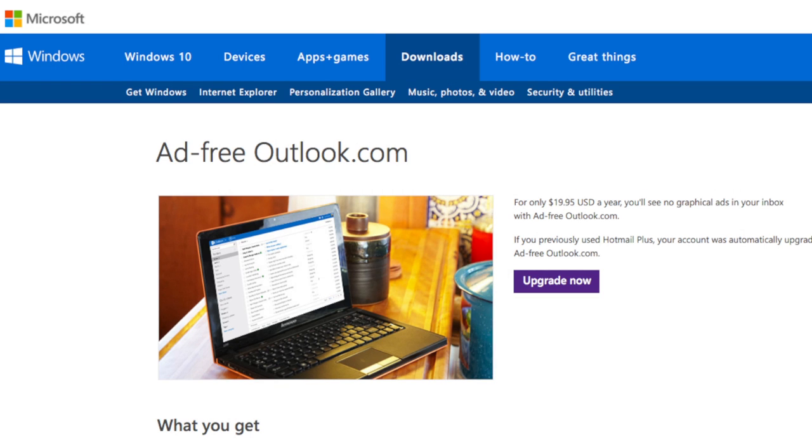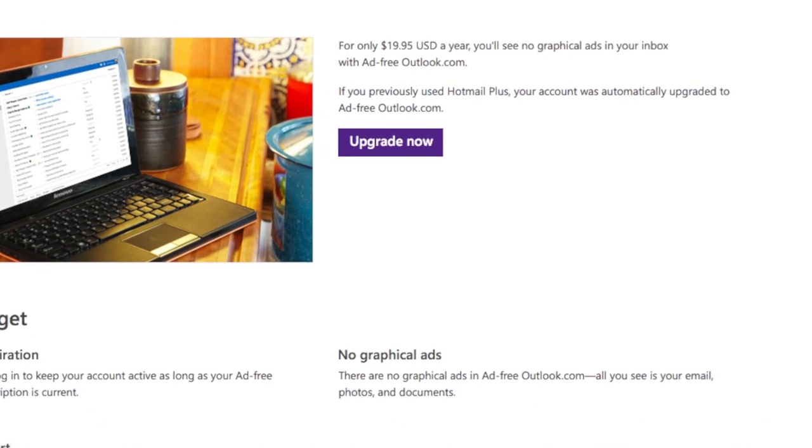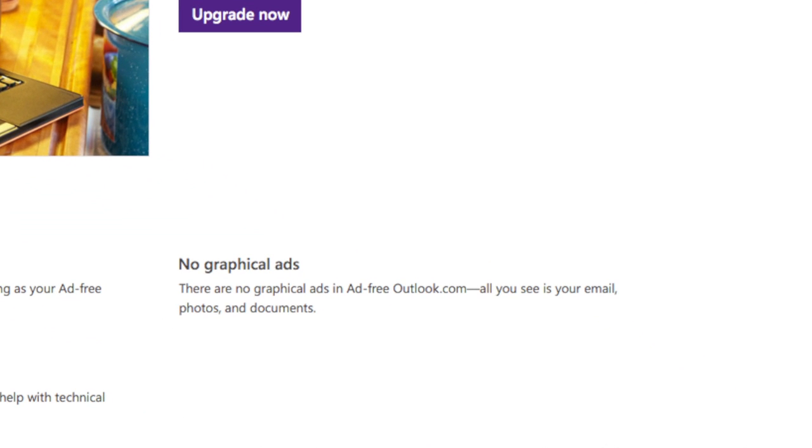The page talks about adfreeoutlook.com and what you get for basically $20 a year. The most obvious thing, from its name of course, is that you get no ads. The ad panel that's normally to the right of the screen as you're looking at email in your account is just gone. It's actually kind of cool.